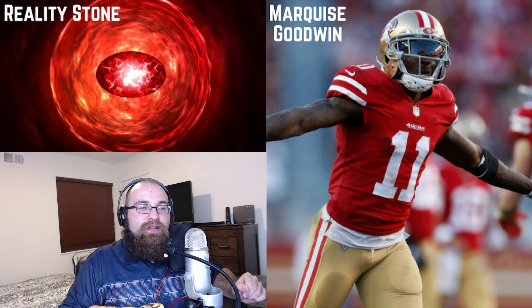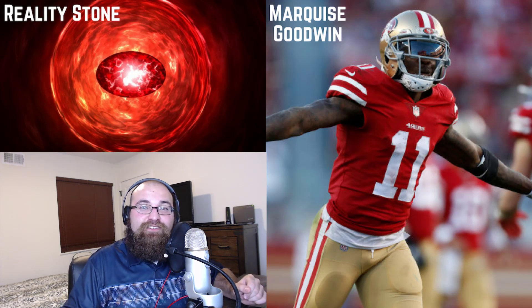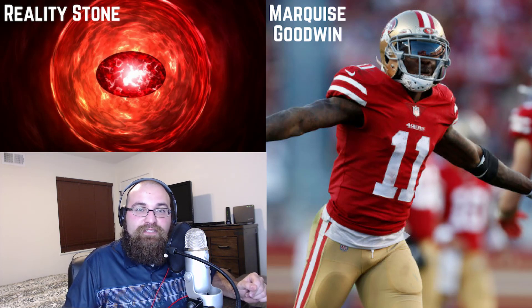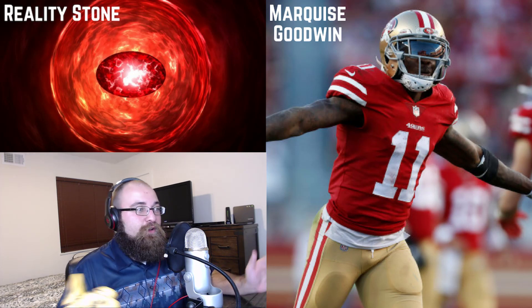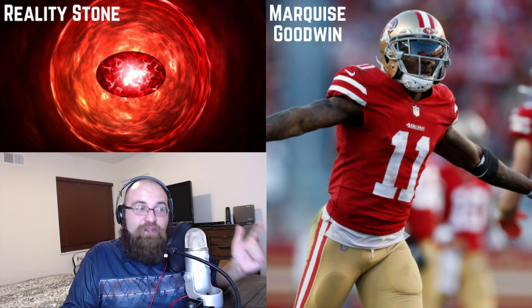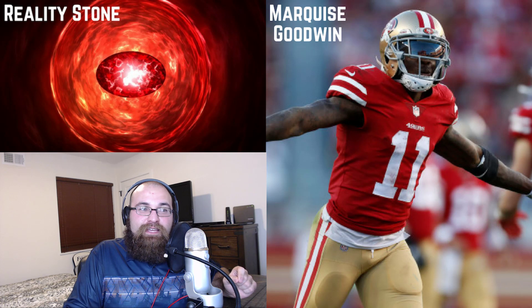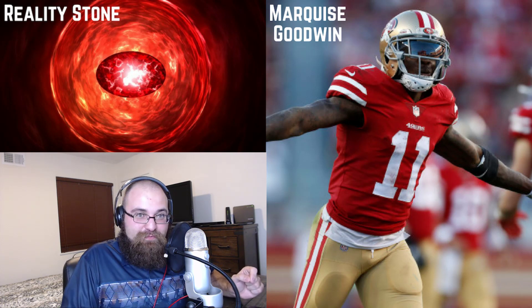On top of that, Trent Taylor — according to the NBC beat writer out in San Francisco — the news is that if Trent Taylor is to play, it would be a huge surprise to the 49ers coaching staff. So Pettis, Pierre Garçon, and Trent Taylor are all going to be out this week, and the only starting wide receiver is going to be Marquise Goodwin.